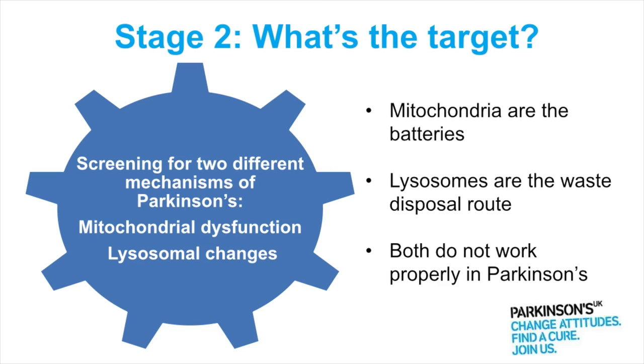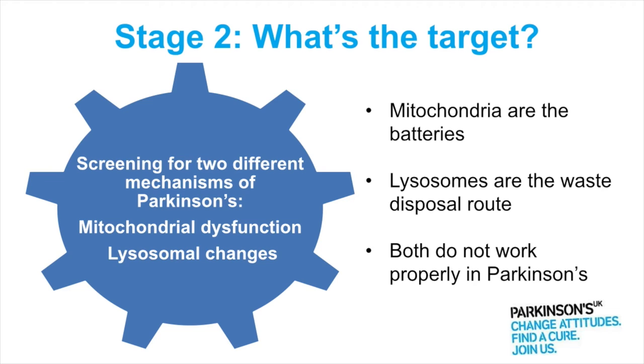Once we've ranked the drugs by how likely they are to get into the brain cells, we need to find a target to test them against. We've heard a lot about the mitochondria not working well in Parkinson's, and that is certainly one mechanism that goes wrong. However, there are other mechanisms as well. For this screen we want to look at two different mechanisms — a double whammy approach at increasing cell function. The second target is the lysosomes, which are like the waste disposal routes of the cell. They get rid of and recycle anything — be it mitochondria or other proteins — that are going wrong in the cell. Both of these don't work well in Parkinson's, so for this screen we're looking at two targets.